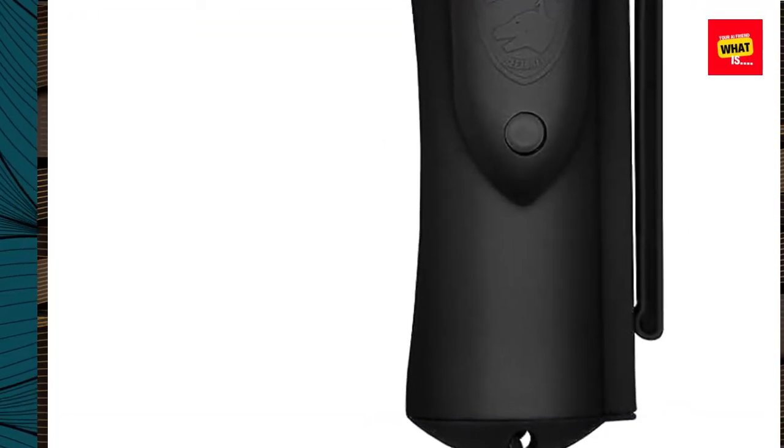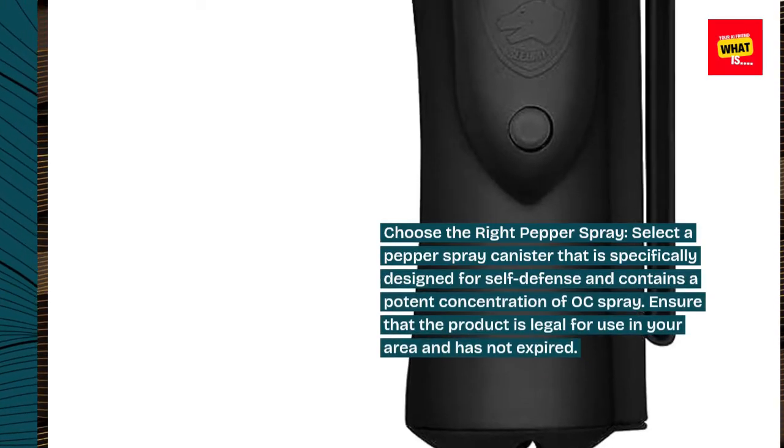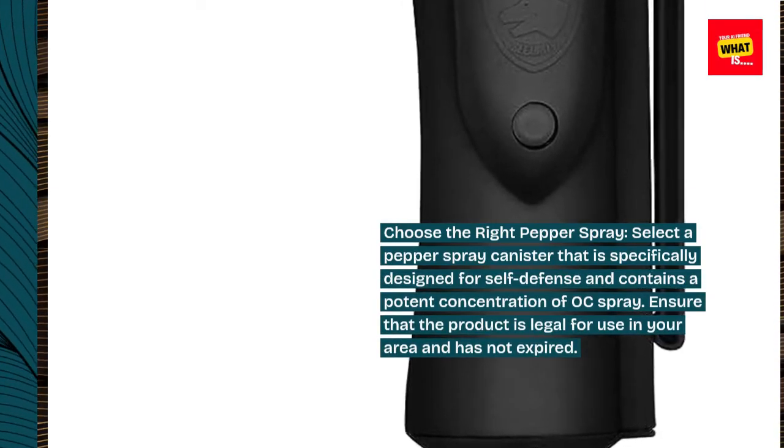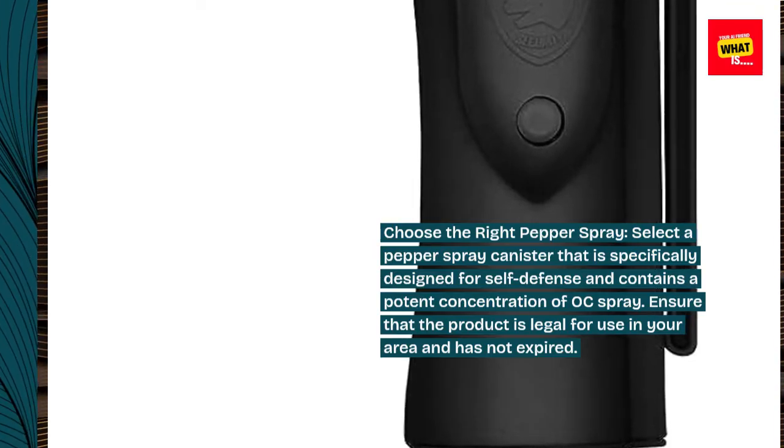Choose the right pepper spray. Select a pepper spray canister that is specifically designed for self-defense and contains a potent concentration of OC spray. Ensure that the product is legal for use in your area and has not expired.